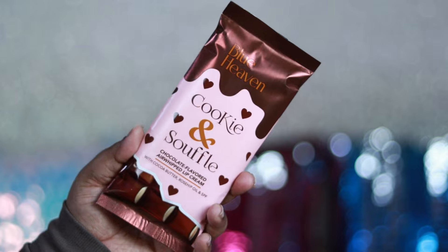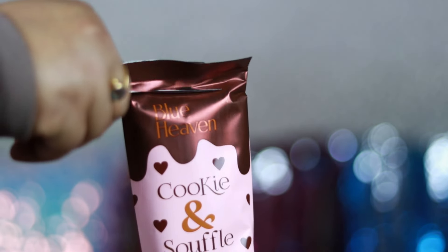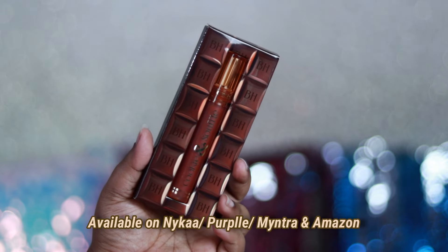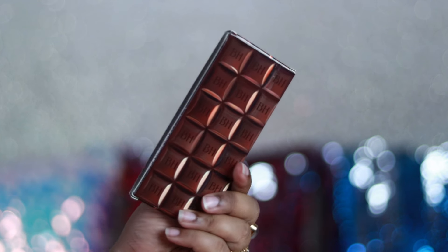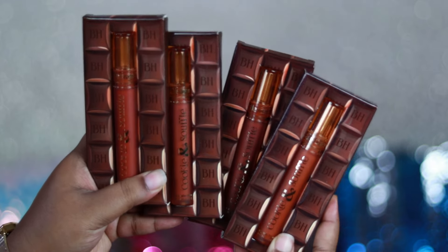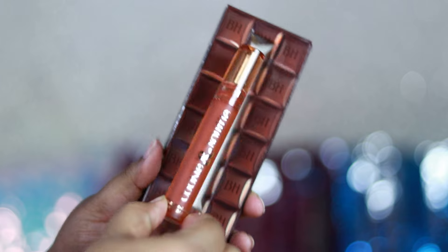This is the Blue Heaven Cookie and Soufflé Air Whipped Lip Creams from their newly launched Chocolate Lip Collection, which comes in this beautiful real-chocolate packaging. You have to cut the packaging like this to reveal the product, and this is how your liquid lipstick looks. I bought these from purple.com — they are also available on Nykaa, Purple, and Amazon.